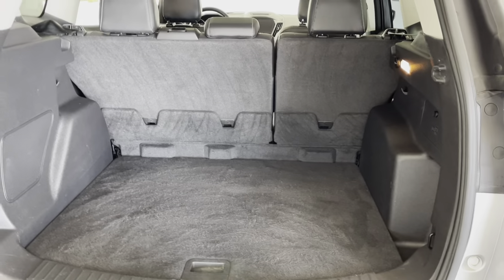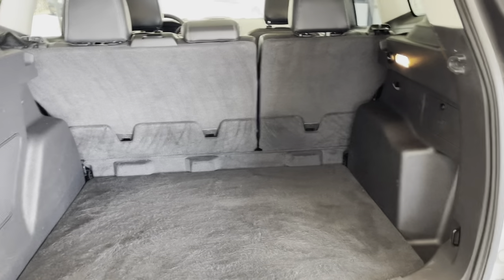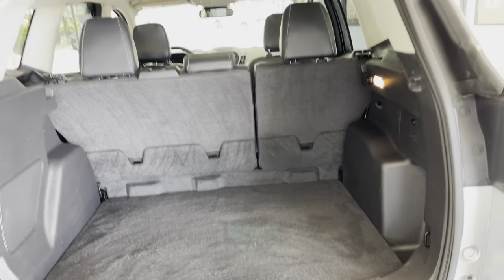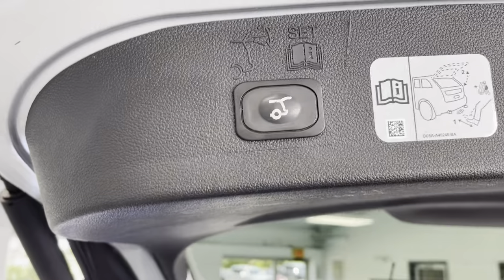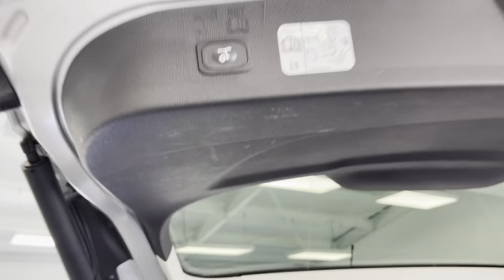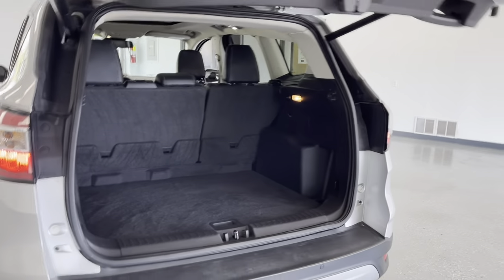There's plenty of storage space back here, and those seats will fold down if need be. So if that's not enough space and you don't have anybody in the back, simply fold them down and you are good to go. You do have a push button up here as well, and it will close the liftgate itself.